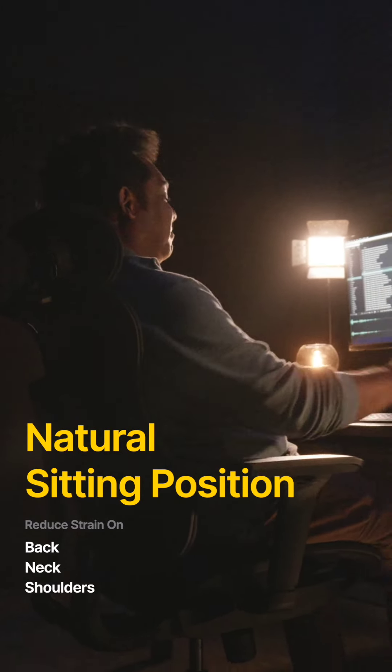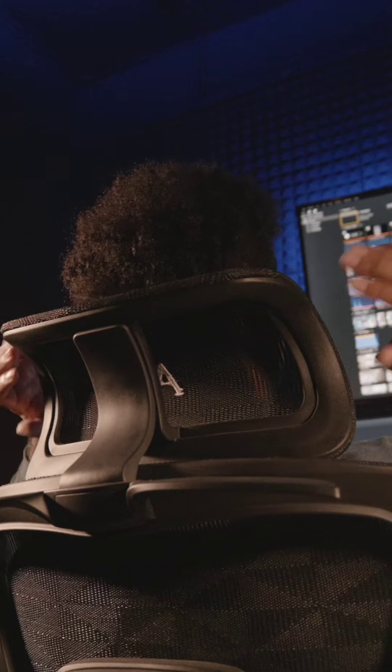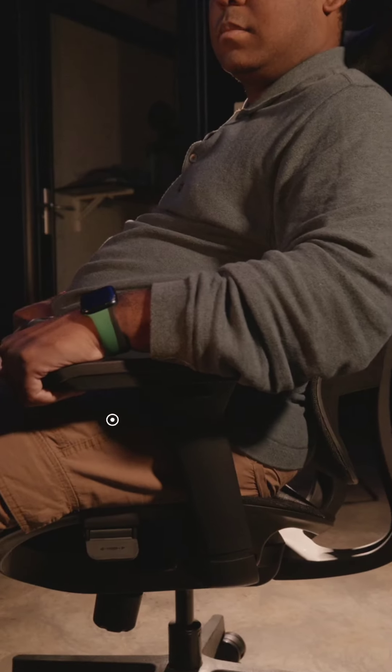Reducing strain on the back, neck and shoulders, adapt the chair to your needs with an adjustable headrest and 3D armrests that ensure the perfect fit.